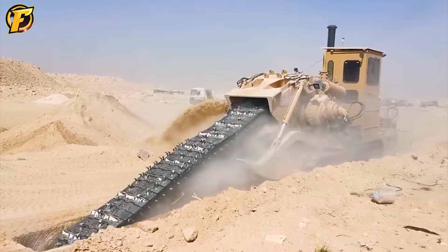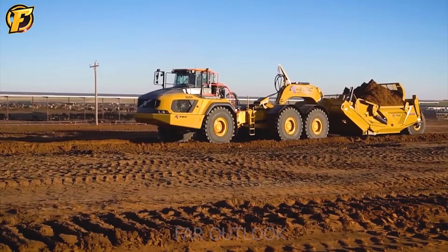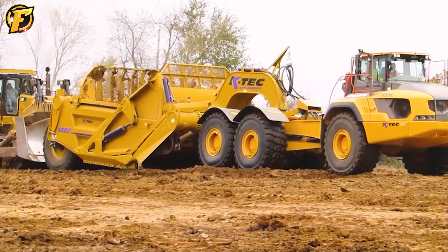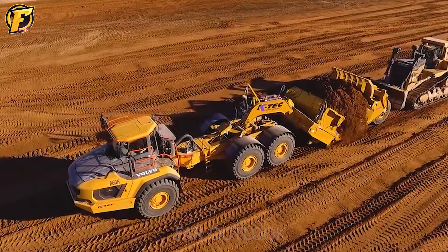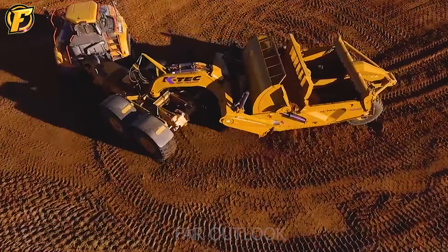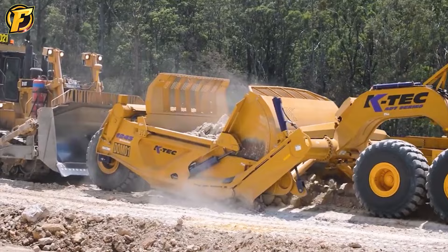The KTEC scraper is an excavating machine that moves heavy materials such as soil, rocks, sand, and other materials in construction sites, mines, and quarrying operations. Combined with Volvo's articulated dump truck (ADT), the KTEC scraper has proven highly effective in increasing productivity and profitability for construction projects, mines, and quarrying operations worldwide.